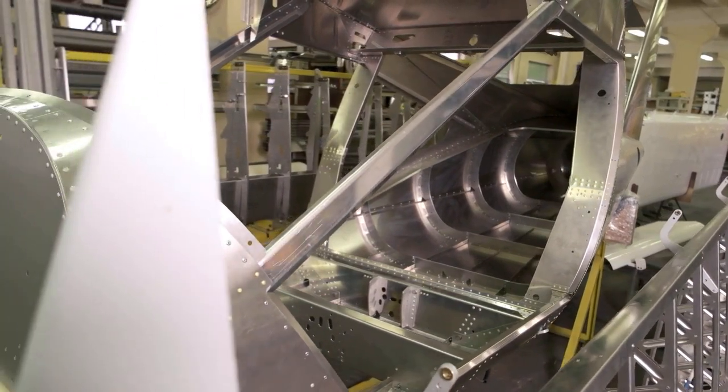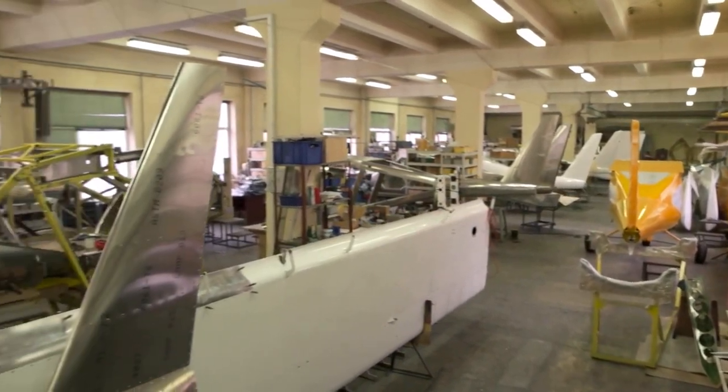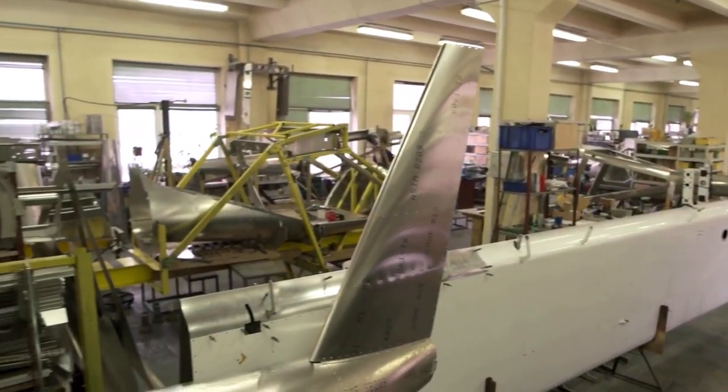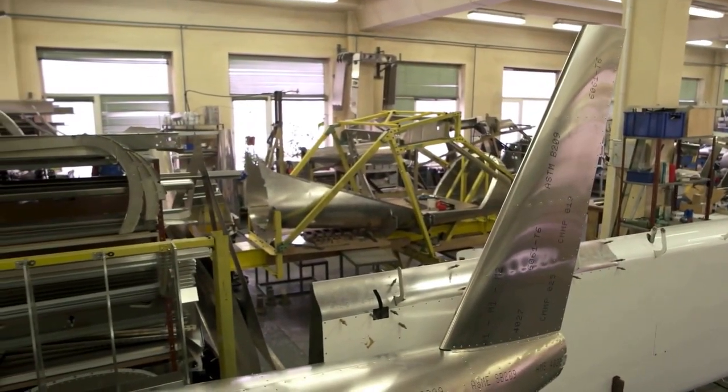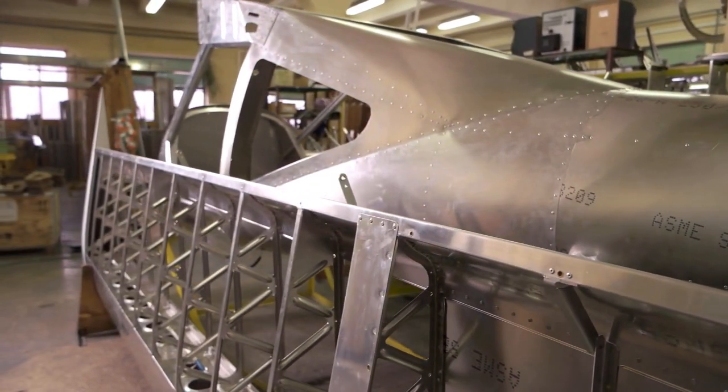Next, the engines are installed. These are some of the most complex and sophisticated parts of the plane, and they're designed to produce massive amounts of thrust while being as fuel-efficient as possible. The engines are carefully installed and tested to make sure they're functioning correctly.